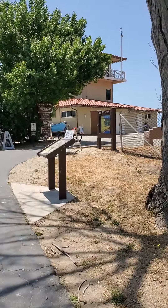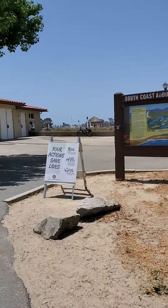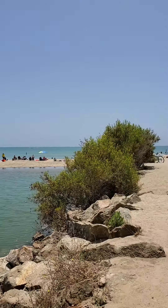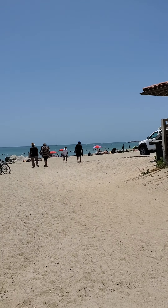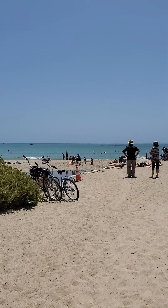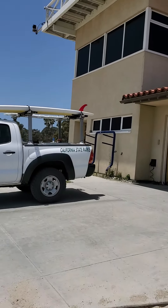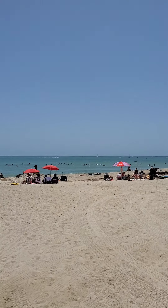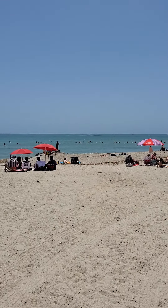There's the main lifeguard tower right there. People are playing volleyball over there. We're already on the sand. There's the lifeguard tower, here's the beach. It's always fun walking on sand. This is why I say if you want to come out to the beach, give me a call, send me an email — real easy.